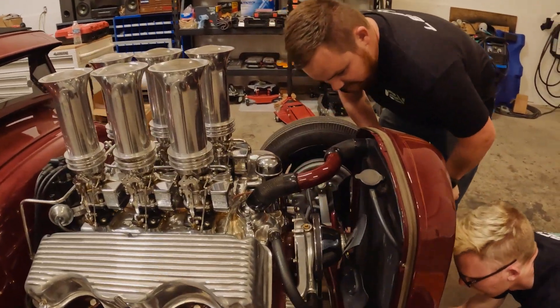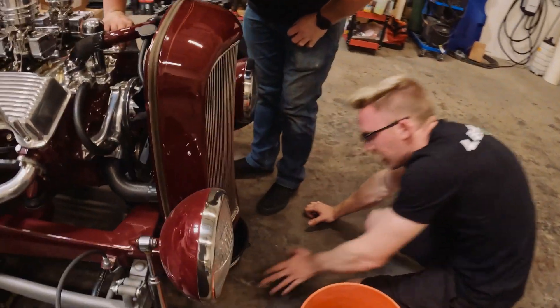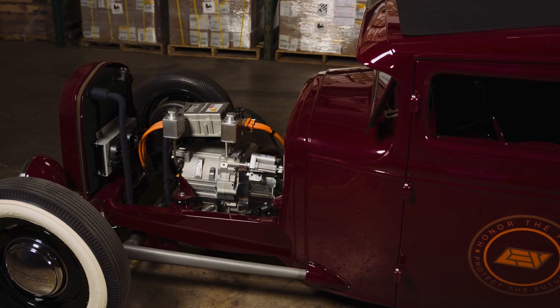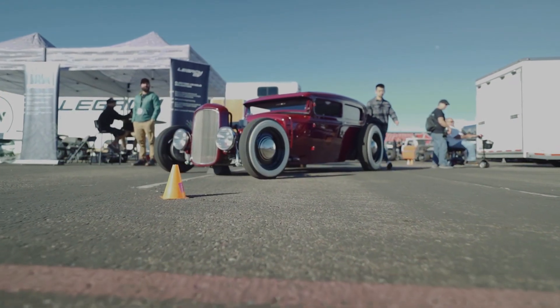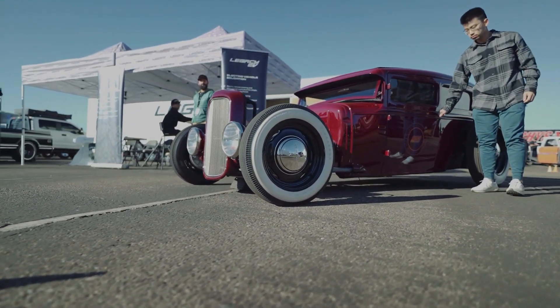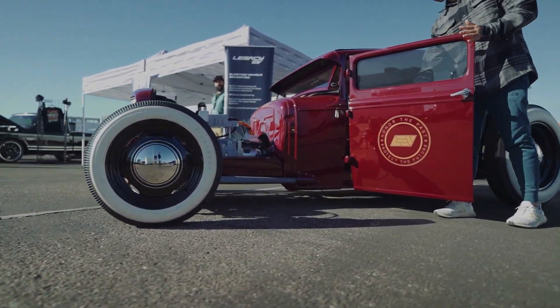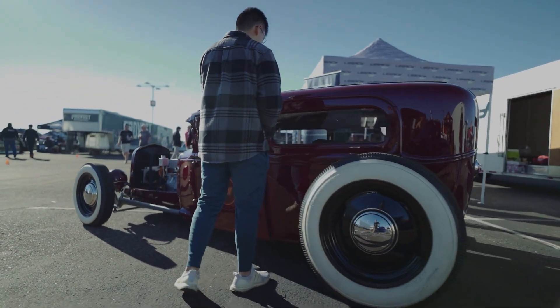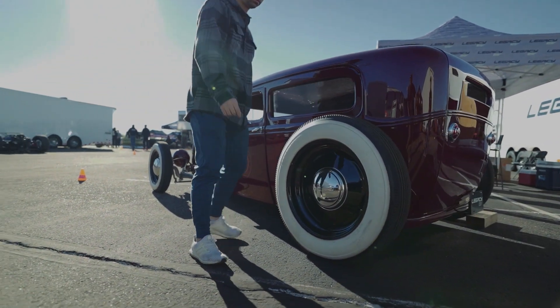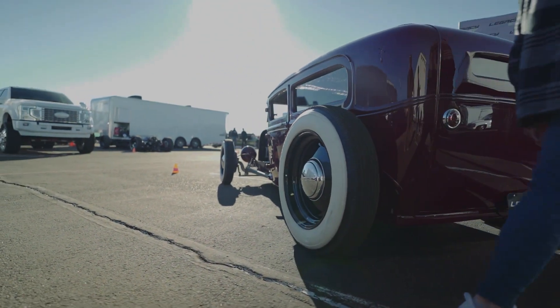It's got Core Power modules in it, an 84 kilowatt-hour pack, and just north of 200 mile range out of that. As a gas-powered vehicle it was 2,100 pounds — closer to 2,200. With the electric powertrain it's 2,450 pounds, so we only added plus or minus 300 pounds. Weight distribution has changed — there's a lot more weight on the rear end now, where the battery pack sits just above the rear axle. We lost some weight under the hood, as the electric motor is quite a bit smaller than the 800-pound 348 big block.